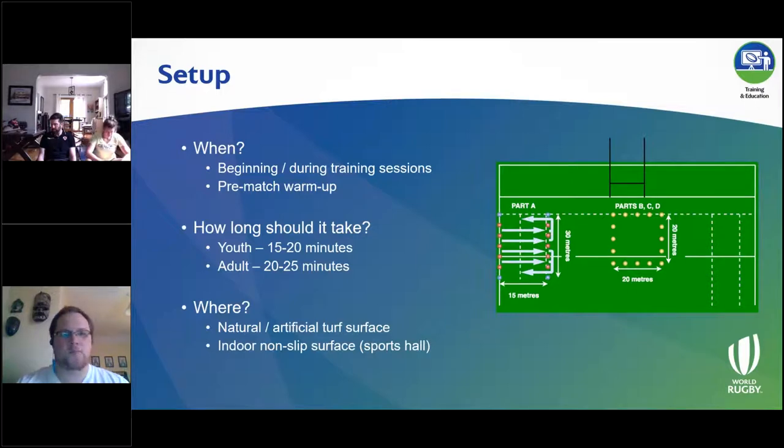For a match warmup, you're more limited — it will be in the warmup phase, possibly the first team-based activity once you've started the process of getting ready for the game. In terms of how long it should take: 15 to 20 or 20 to 25 minutes if you're using it as an entire block, start to finish. It's a little bit longer for the adults because there are a couple of extra exercises. In terms of where — primarily natural or artificial turf surfaces outdoors — but given Canada's winters, you can also use Activate on an indoor non-slippery surface like a sports hall.